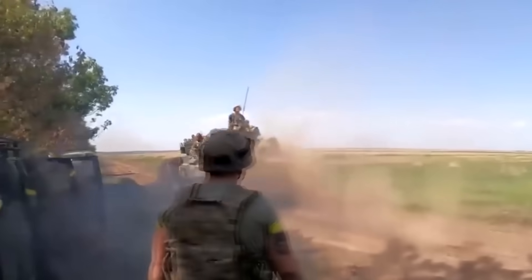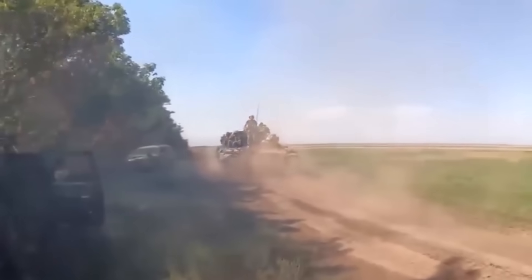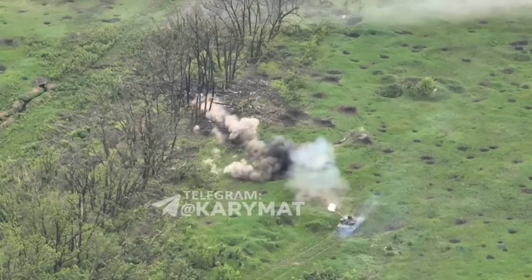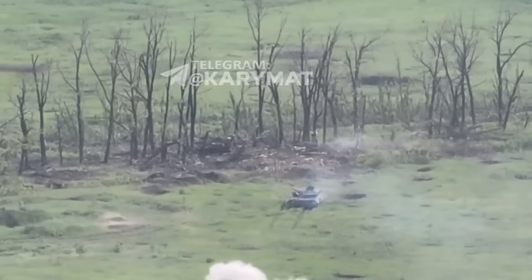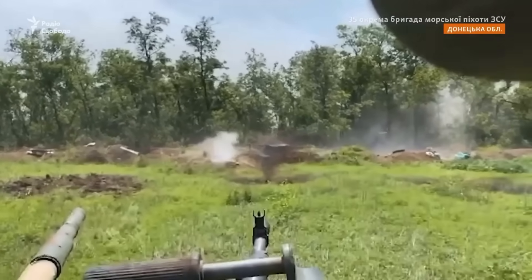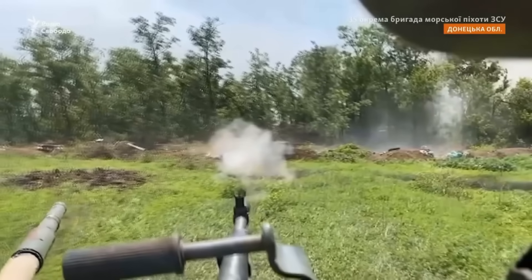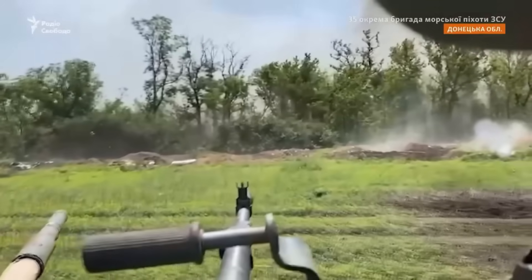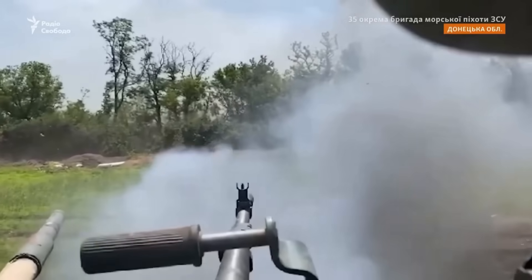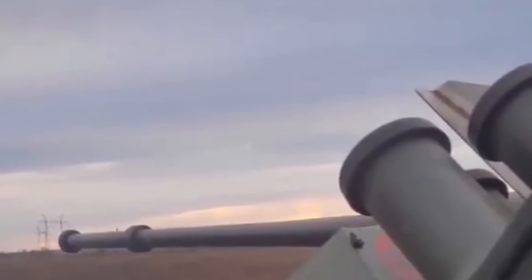Ukrainian tank crews are not eager to get close to the enemy in Soviet-made tanks, knowing how vulnerable they are. One such tank can be seen approaching the Russians within a few dozen meters. However, doing so is very dangerous — the Russians can use anti-tank grenades and easily damage the tank. Even the lightest anti-tank weapons can destroy a Soviet-designed tank. Sometimes the Ukrainians get lucky and the grenades fly past, right over their heads.